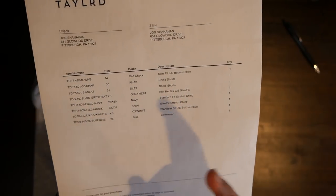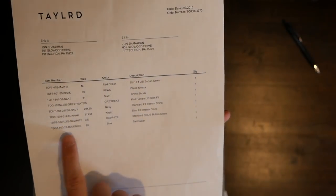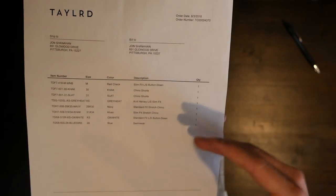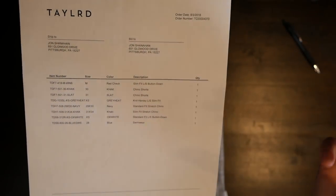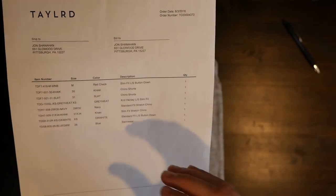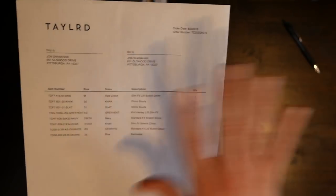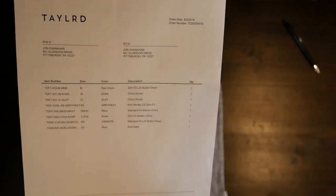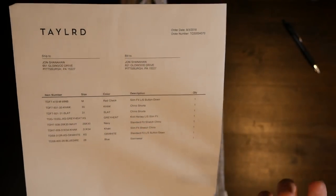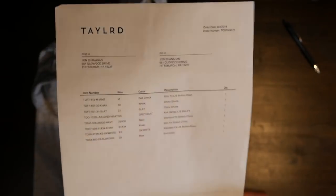One minor, one not so minor, nitpicky thing: I would prefer to have the prices on this packing sheet because I can't remember what any of them were. I can reference the email, but it's nice when it's all on one paper. I also really prefer when return labels are part of the box — so when they ship it, you have the return label right there and can send it right back. One of my favorite things about Bonobos is that they make the returns process super simple with the label included. Just a minor thing as we unbox.